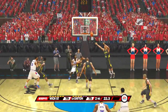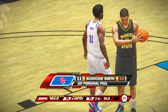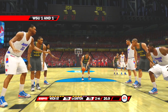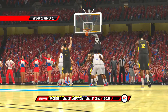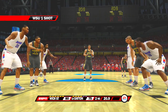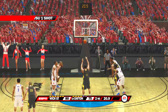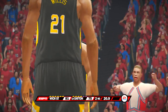He tries the jumper — doesn't get the hoop to fall. And the clock stops with a foul. I like it when a team gets to the free throw line — it shows they're being aggressive. The key is to get to the line early in the game. He makes the second shot — it's a two-possession game if they can score here.